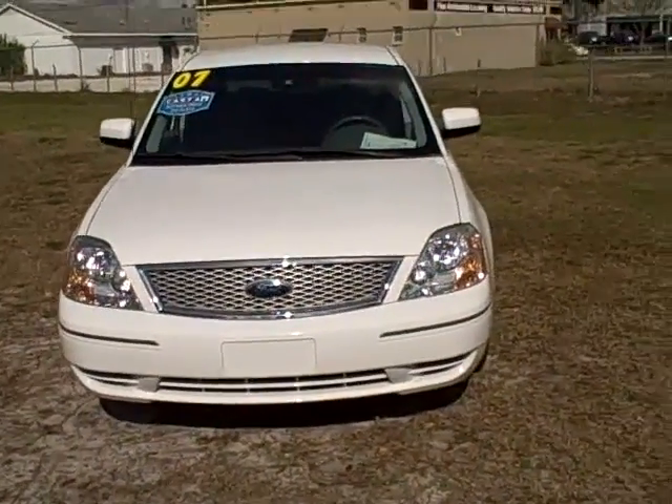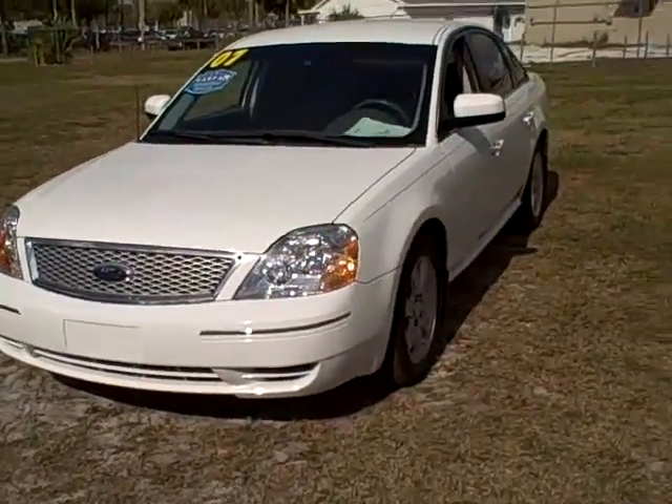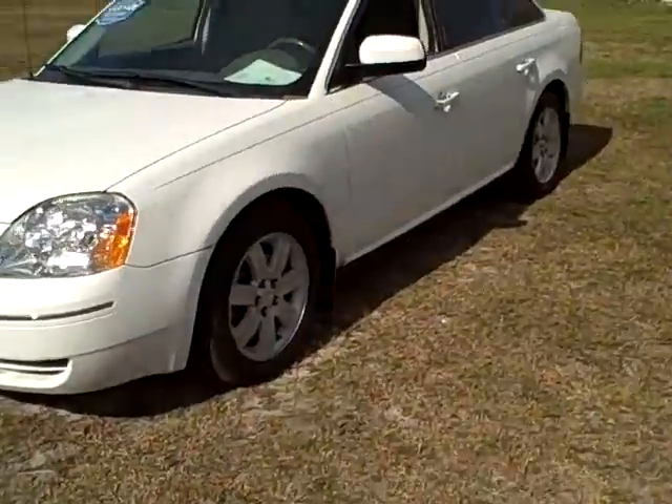Hey, this is Francis with First Place. Call me on my cell phone: 352-745-2019. I've got a 2007 Ford 500 SEL — this thing is loaded. So let's check it out. This is a 2007 Ford Five Hundred SEL, which is the replacement for the Ford Taurus, a larger sedan that came out in 2006.